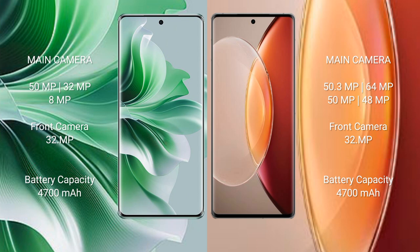Oppo Reno 11 Pro has a 4700mAh battery with 80W fast charging support. Vivo X90 Pro Plus also has a 4700mAh battery with 80W fast charging support.